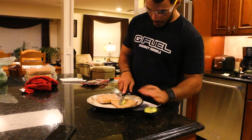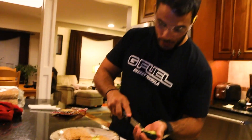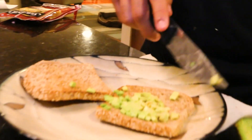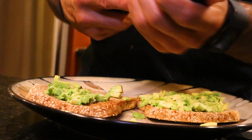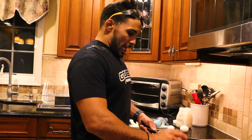Toast is done. Now we're adding avocado. The avocado is pretty ripe but we're going to work with it — it's still going to be good. Usually it spreads a little better than that, but we'll manage.